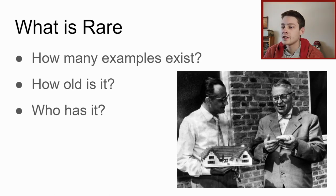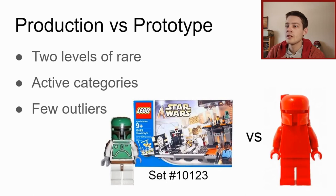When we ask what is rare, there are three things to consider specifically with LEGO: how many examples exist (quantity), how old it is (age), and who has it. If there are two examples in the world and one person has both, that's different from two different people each having one. It's hard to classify sometimes, but these three factors all contribute to what makes LEGO rare.